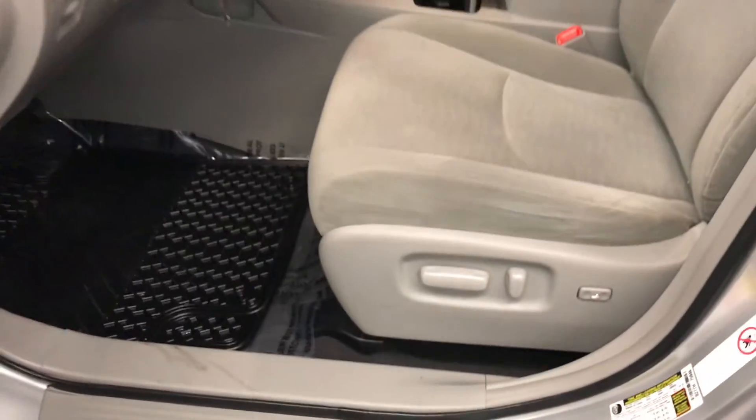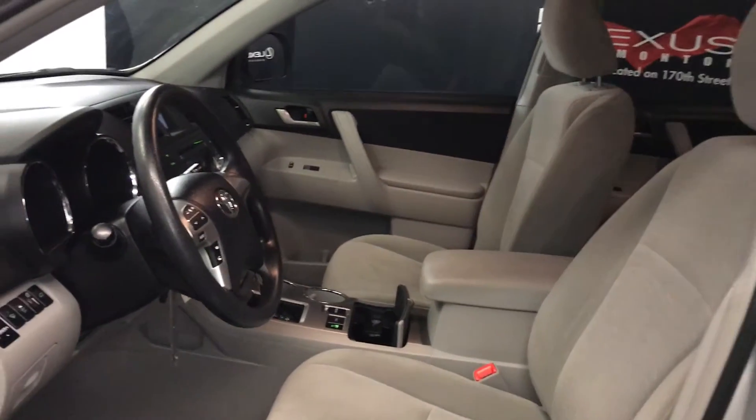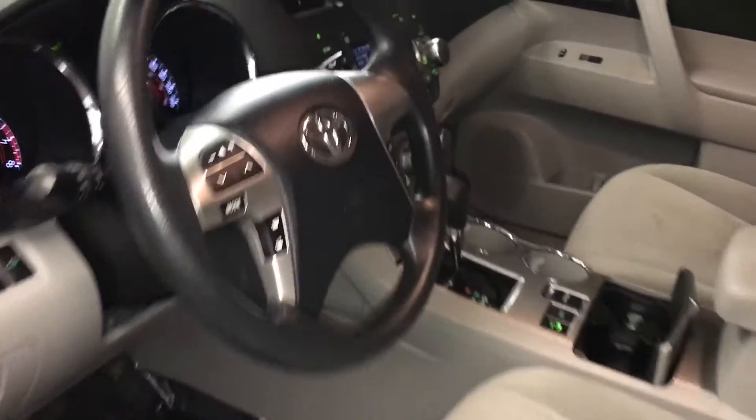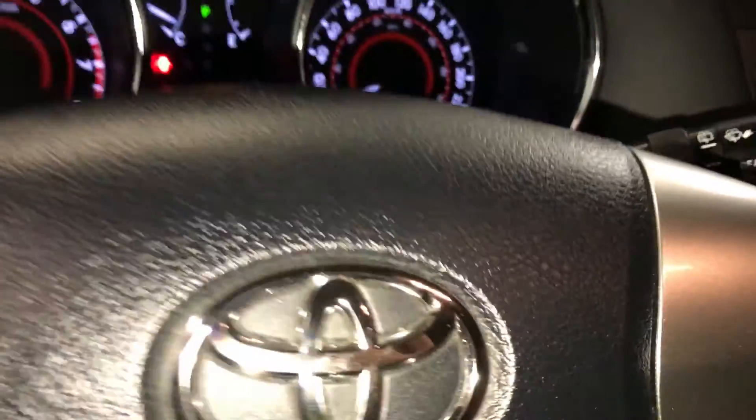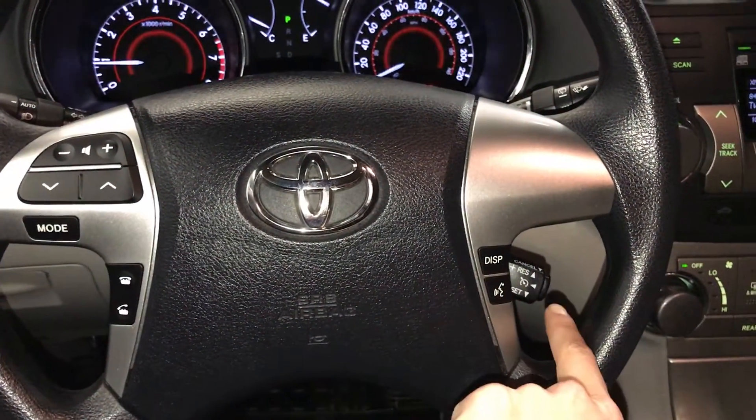Power adjustable driver seat with lumbar support. The passenger has a recline lever and slider bar to adjust it. Tilt and telescopic steering wheel with audio controls, hands-free communication, and cruise control.